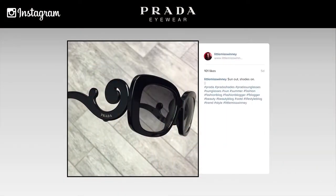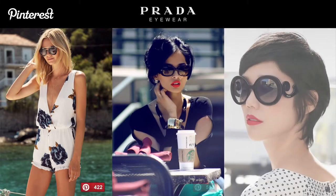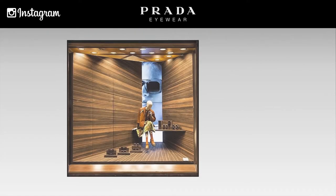Luxottica has a wealth of social media content. The ability to tap into that already curated content and bring it to the store is a huge advantage for Luxottica brands.